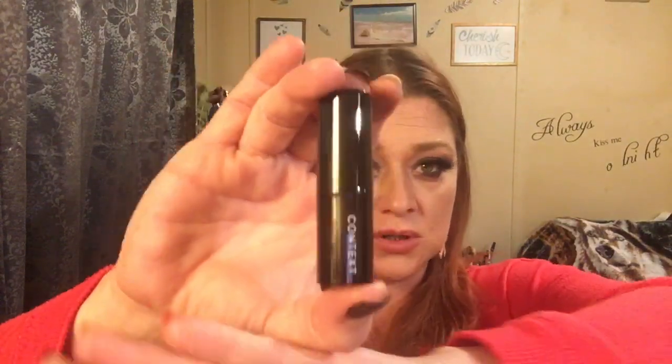Next up is by Context — it is a matte lipstick in color 102 Sweet Emotions. I did get a Context lipstick before but I don't think this is the same one. Applying it now — that is such a pretty color. It's a good nude neutral that will work with about any look, for days you don't want to do too much makeup or just need a good nude lip.